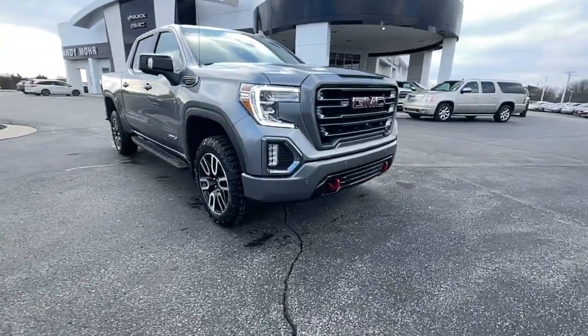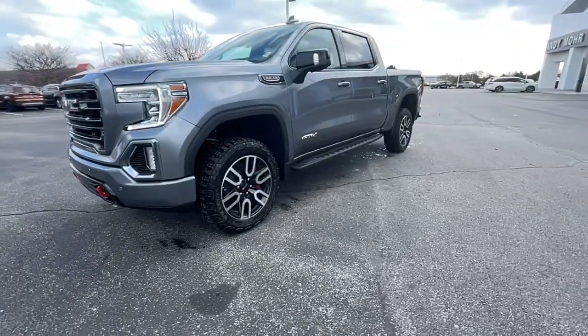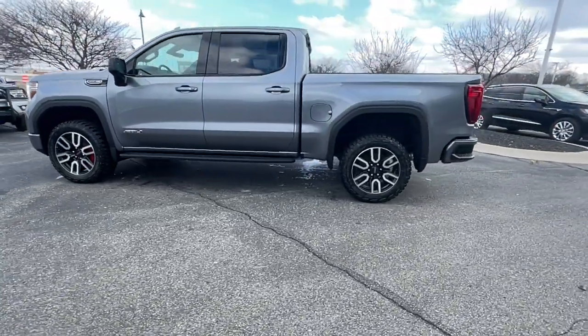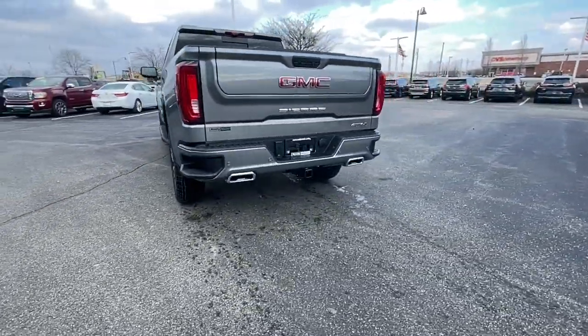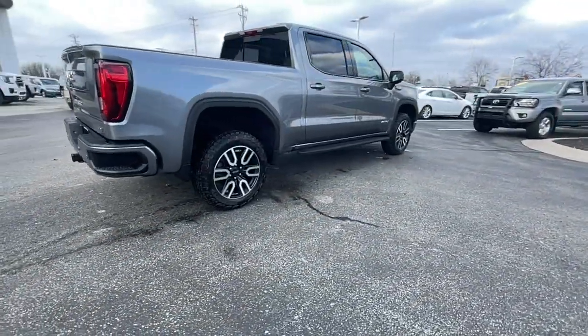Get into the 2022 GMC Sierra. This strikingly handsome Sierra delivers full-size pickup strength and plenty of modern comfort and convenience. From its impressive towing and hauling capacity to its quiet, spacious cabin and tech-savvy connectivity, this is the truck built for today's lifestyle.